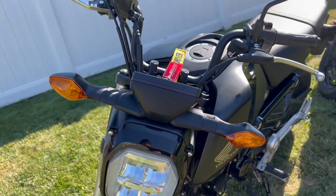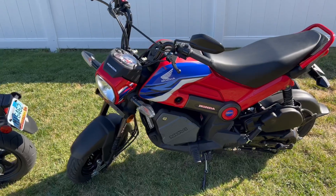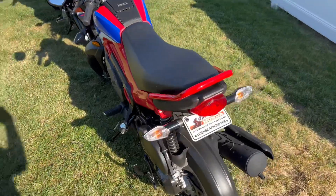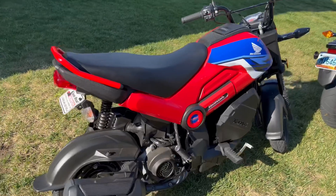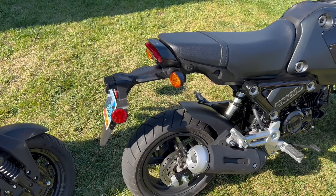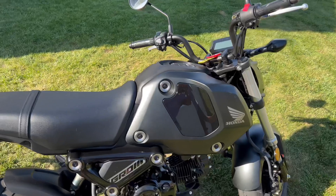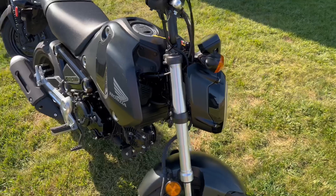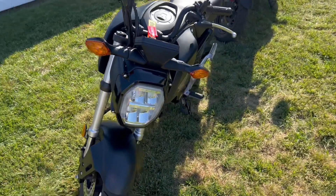On styling, I think both of these look really good for what they are. The Navi is definitely more scooter but it looks more motorcycle than scooter to me — it has scooter aspects but I think it's a good-looking bike. The Grom looks way more sporty and definitely more motorcycle than the Navi. I like them both and think they both look good.